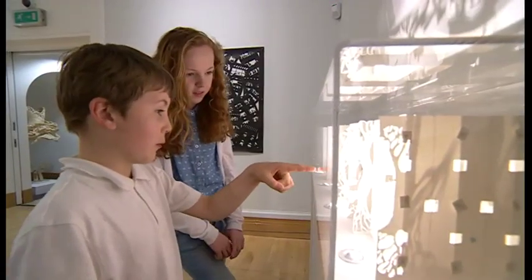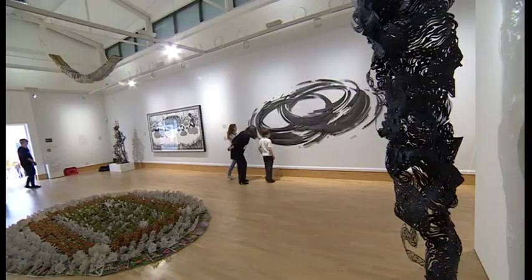The First Cut is at the Lakeside Art Gallery until June. Sarah Teal, BBC East Midlands, Nottingham.